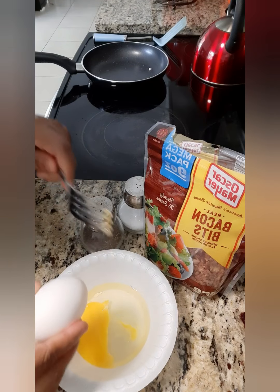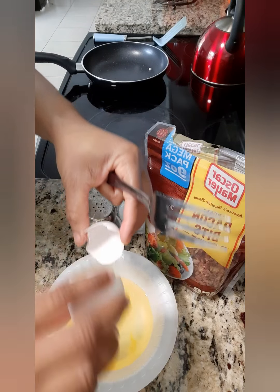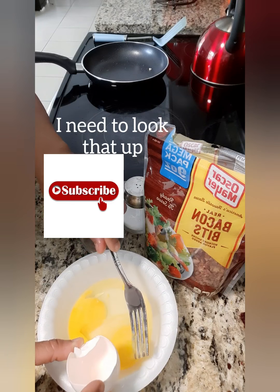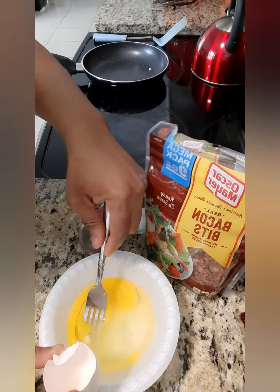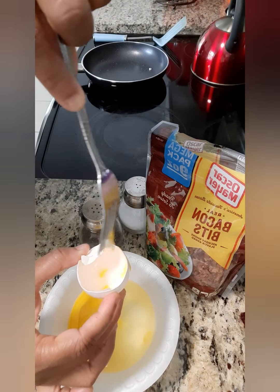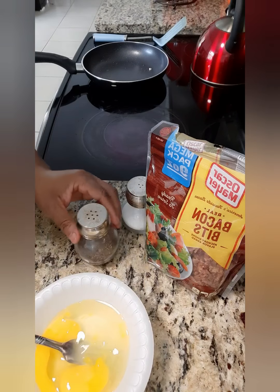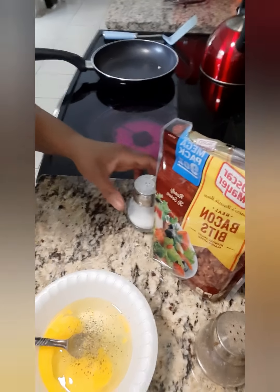There's something in the eggs — I'm not quite sure what it is, I need to look it up. But what I do is I usually take it out. I don't know the significance of it, but that white thing, you take it out. I'll find out.